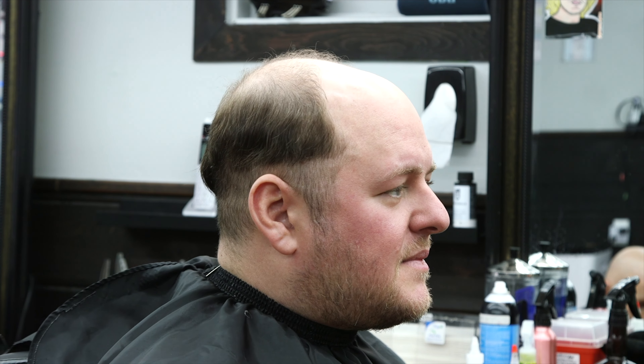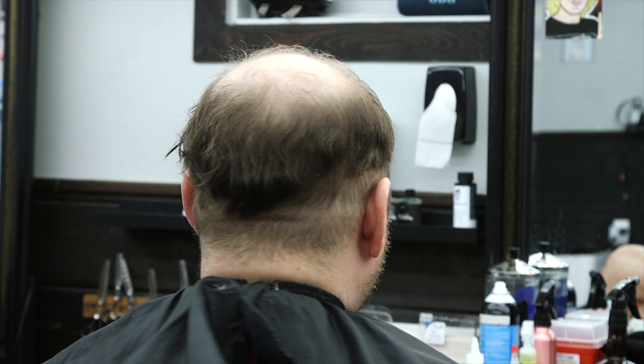I started losing my hair back when I was 25, so that's almost 15 years ago. And most recently, probably around 2018, I discovered hair replacement with systems on social media, actually.